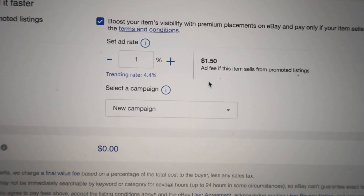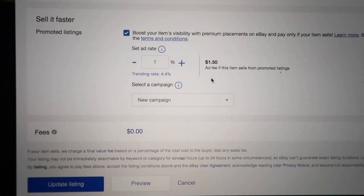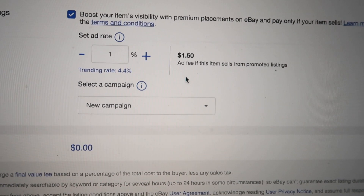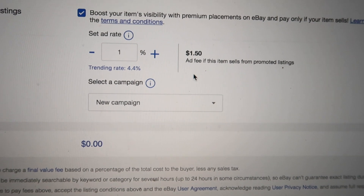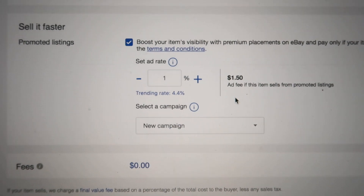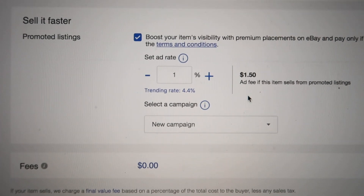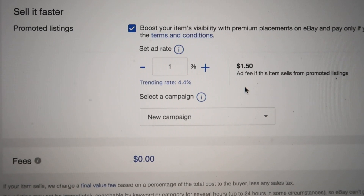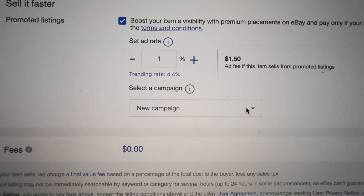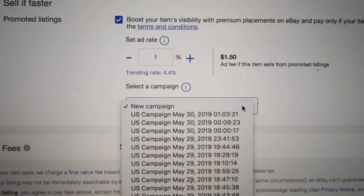At one percent, you can see how much eBay takes after the product is sold — it comes out to $1.50 from that one percent. It's not too bad because I usually set my product price a little higher, one or two dollars more if it's over $100, so I can sell it faster with consistent traffic. If you want to create a campaign and organize your ad sets, just click 'Create a New Campaign' right here and rename it from there.